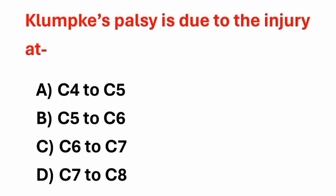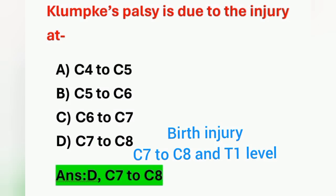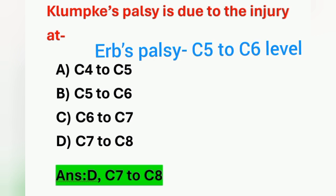Next question: Klumpke's palsy is due to injury at — Option A: C4 to C5, Option B: C5 to C6, Option C: C6 to C7, Option D: C7 to C8. Klumpke's palsy occurs due to injury at cervical 7 to cervical 8. Option D is the correct answer. Klumpke's palsy is a type of birth injury occurring at the level of C7–C8 and T1. Another birth injury is Erb's palsy, which occurs at the level of C5 to C6.